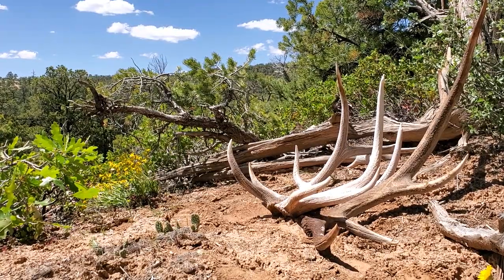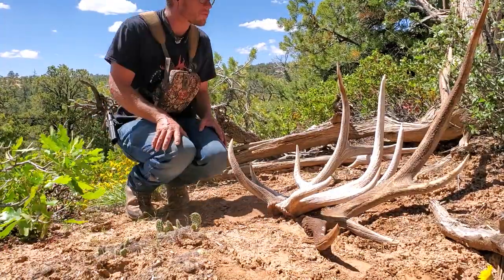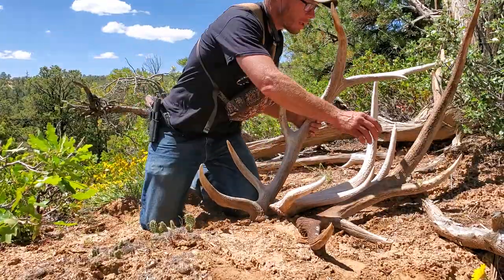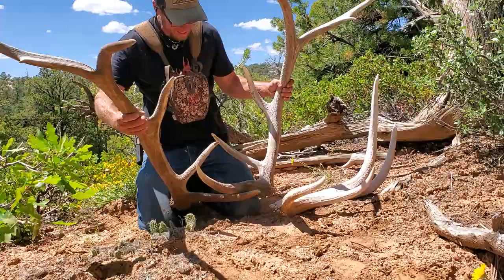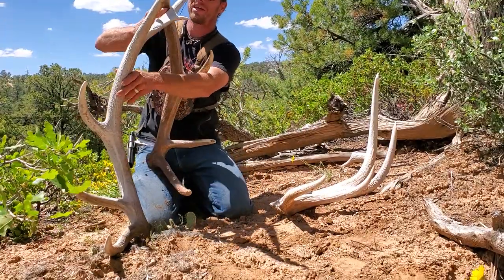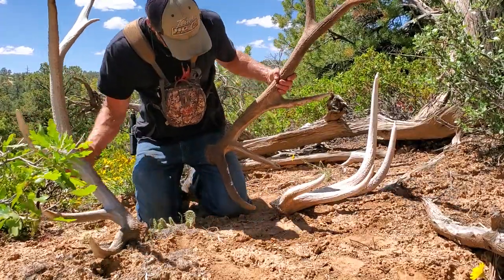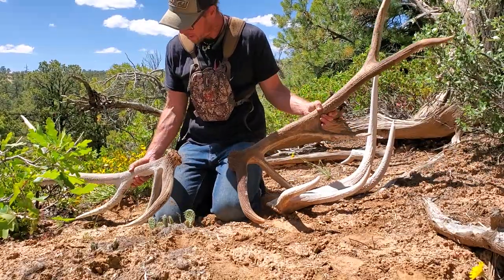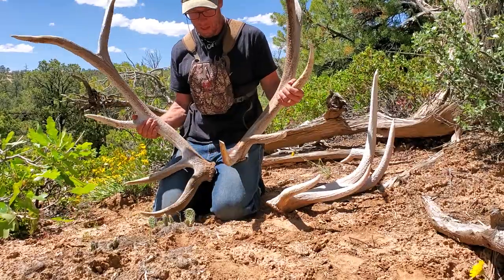Do we have the right one this time? I think so — I think we matched up the first one. About panicked again. Yeah, I think so — pedicles match. Just weak on this second point, a little broomed off.